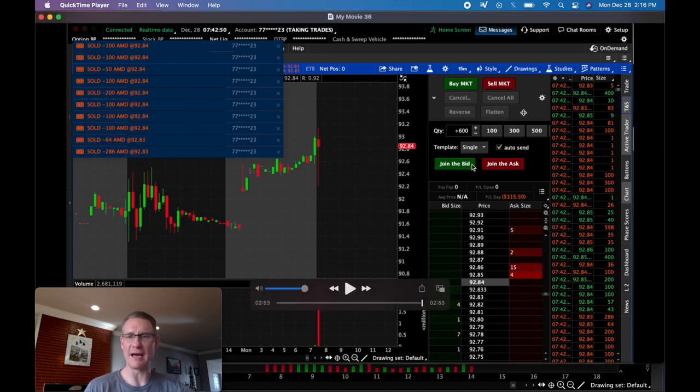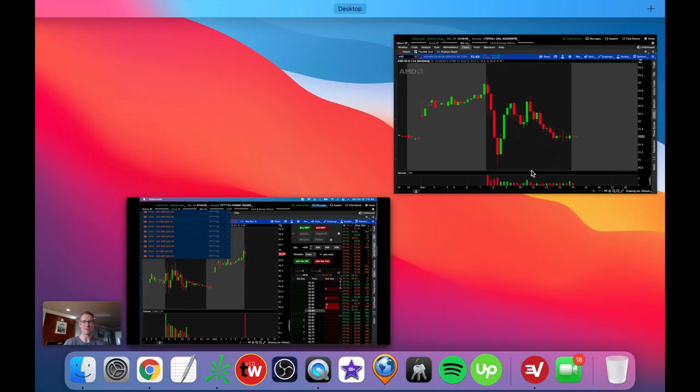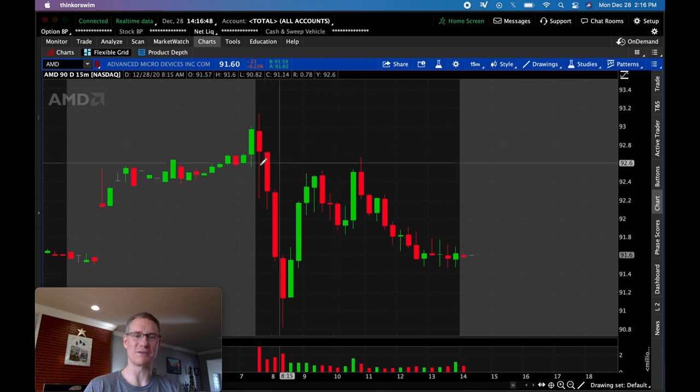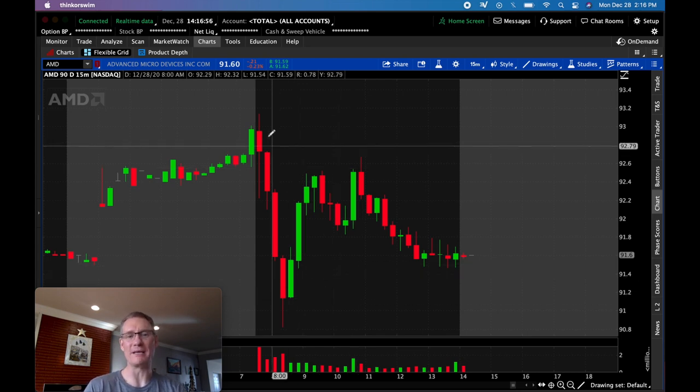I'm out — took a 1R loser there. A little slower fill on the exit so I got a tiny bit of slippage. That was the theme of the day: nothing happened, just a quick whip to the downside, quick whip to the upside. Now I'm going to flip over to the chart so you can see the real price action. Right after all that whipping, it decided to surge to the downside.